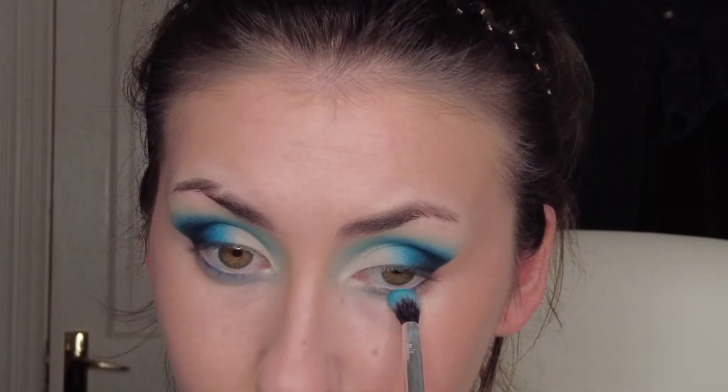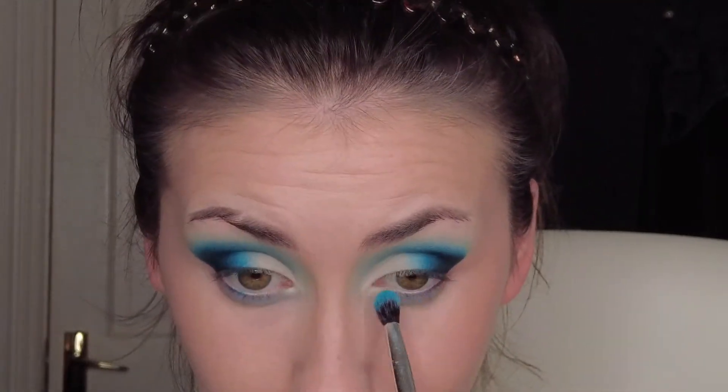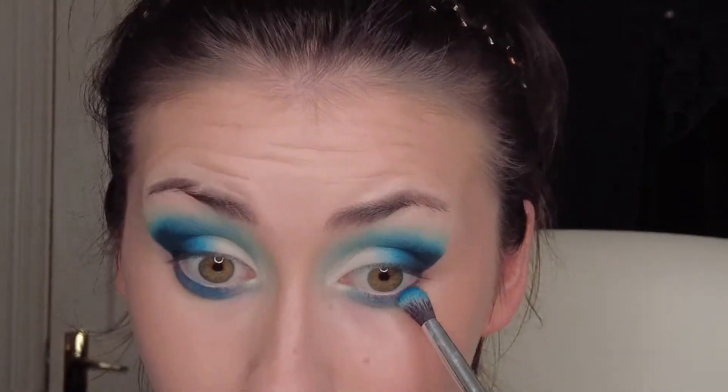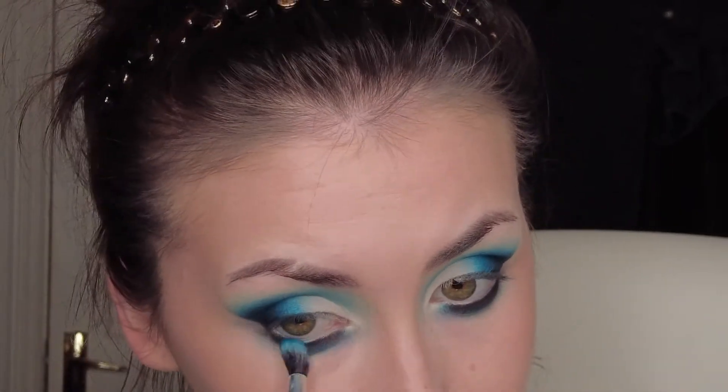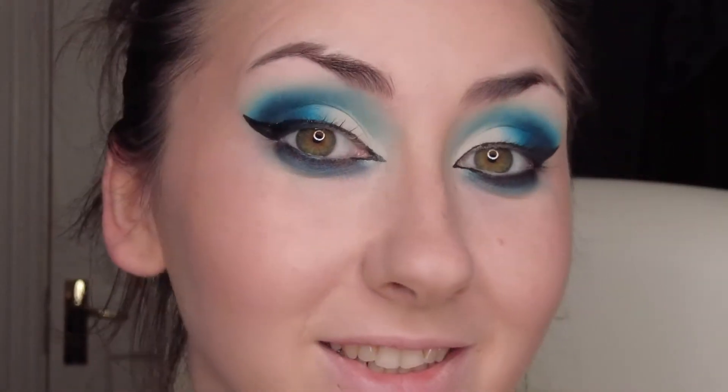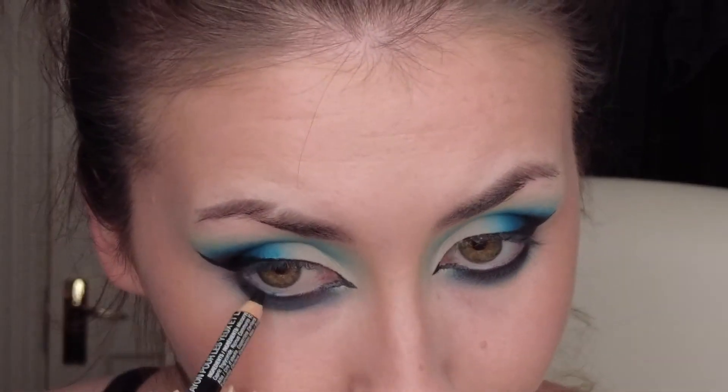Now I'm going to do the bottom eyeshadow, then eyeliner, then the graphic eyeliner. I actually really like this eyeliner — I never do anything crazy, usually just standard eyeliner, but I actually did the inner corners which I never do. Now I'm going to take some black eyeliner and go over my waterlines.